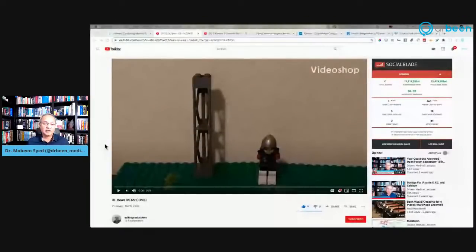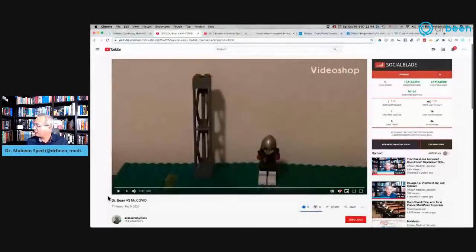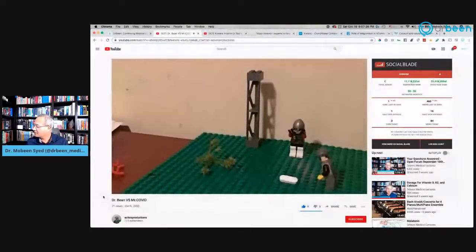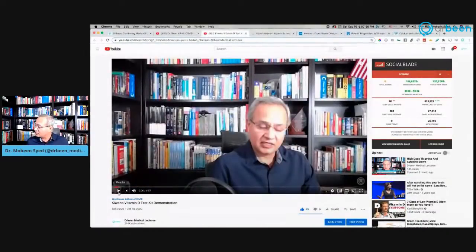So here is a fan video by AC Lion Productions. The video's title is 'Dr. Bean versus Mr. COVID' — although it should be spelled B-E-E-N. I love this one — thank you very much for this production. Now this is the demo video. Please tell me if you are able to see this video on screen. So here is the test and the phone with it.